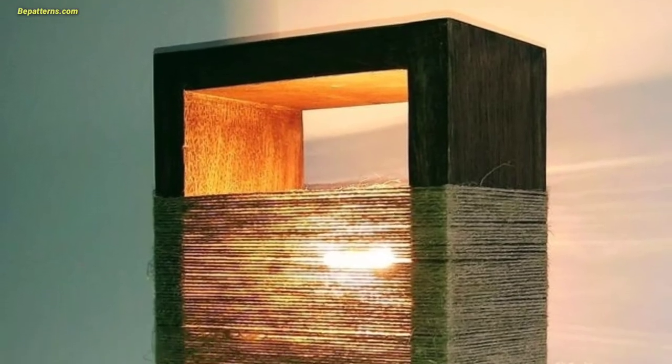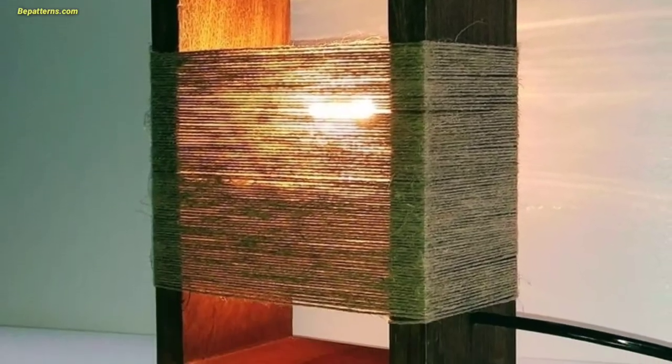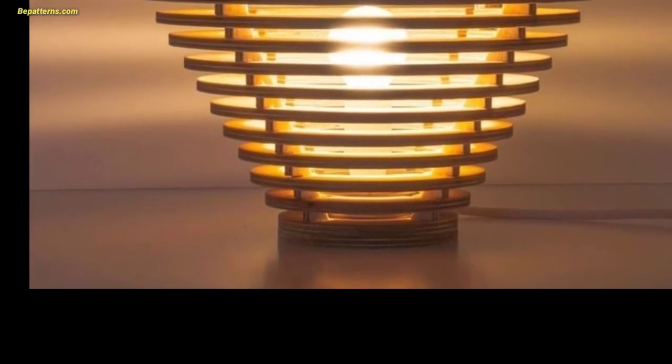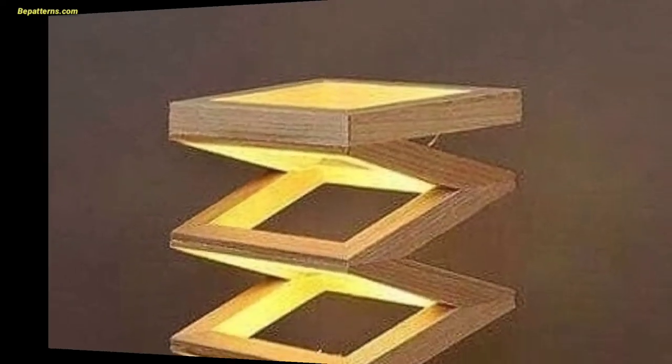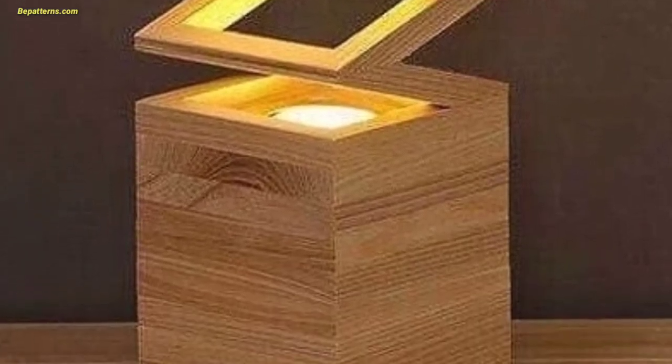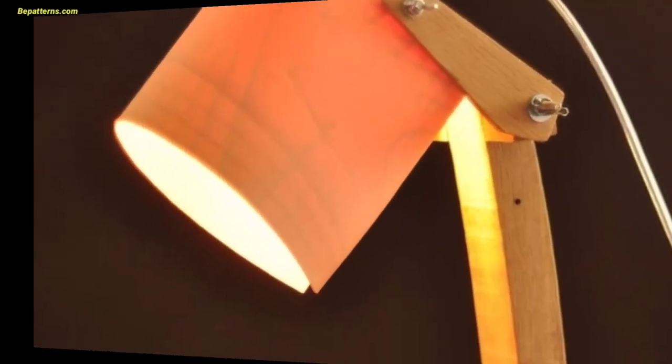Lamp shades can also inject extra personality into a design scheme. As well as thinking about color and pattern, consider texture too. A wicker lamp shade in the living room adds another layer to the fabric scheme.